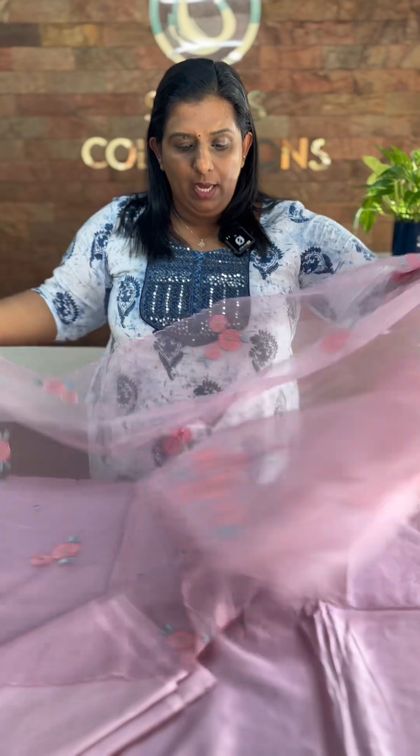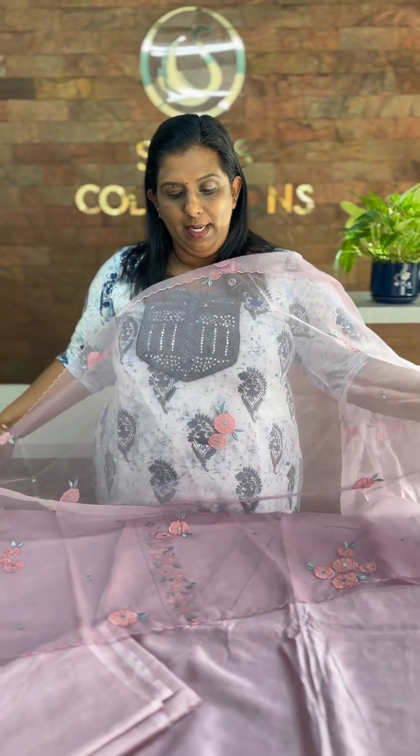It is a beautiful, elegant, and rich color. The price is ₹3,795.